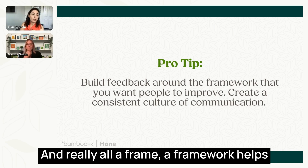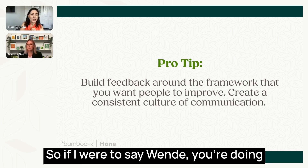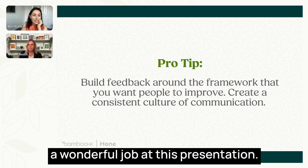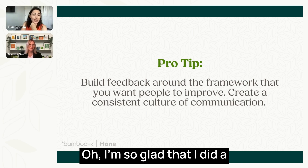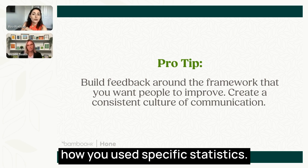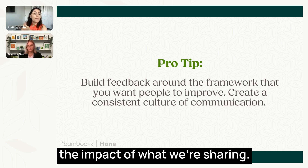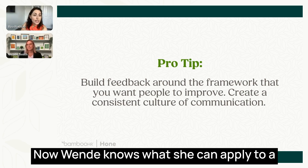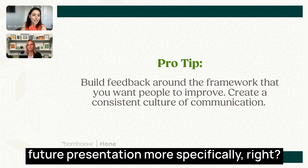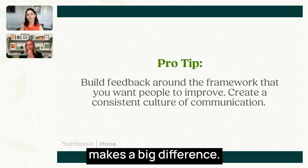A framework helps ensure feedback is very specific. Instead of saying 'Wendy, you're doing a wonderful job at this presentation,' if I said 'Wendy, I really appreciate how you use specific statistics so the audience can understand the impact of what we're sharing' — now Wendy knows what she can apply to a future presentation more specifically, instead of just hearing 'good job,' which is really vague.